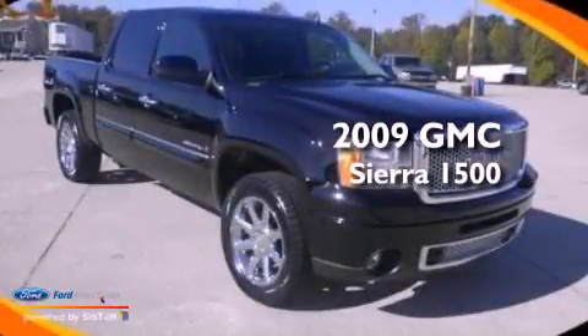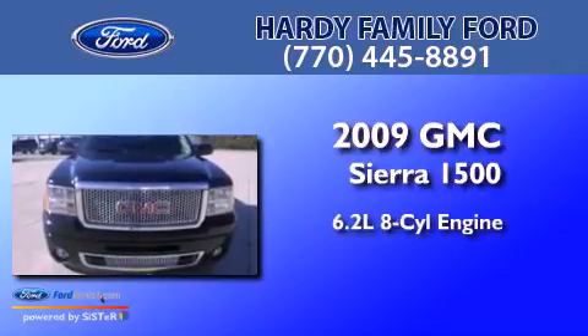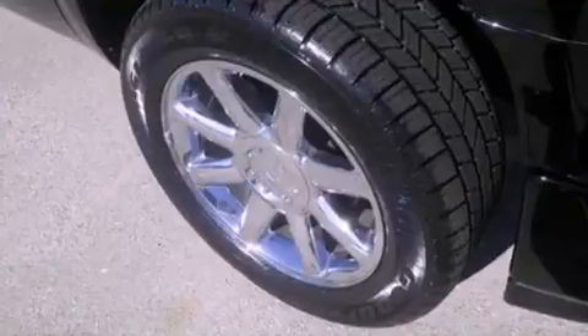This is a 2009 GMC Sierra 1500. It has a 6.2-liter, eight-cylinder engine, an automatic transmission, and all-wheel drive.